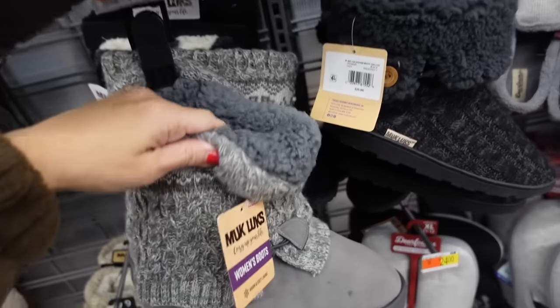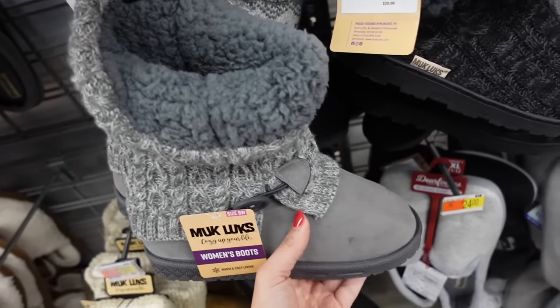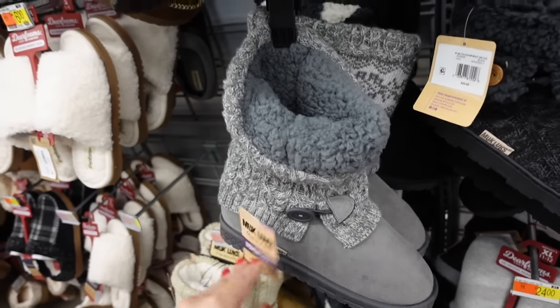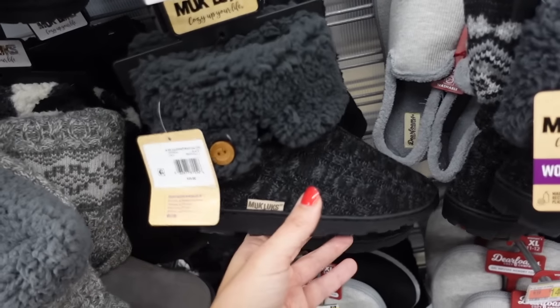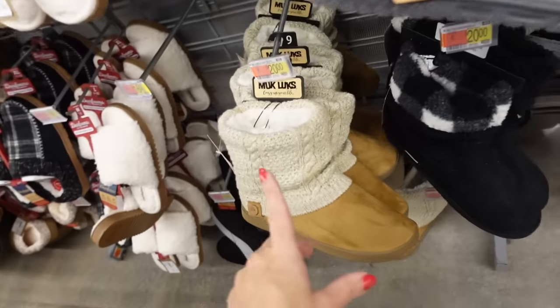Muckluck boots — so these have the rounded toe, it's plush lined, they have that cable knit with the button detail, they have the rubber bottom, these are $24, and then they also have this option for $20. These are a little bit more lightweight, they have the cable knit on the top in the black and gray, they also have this caramel color.